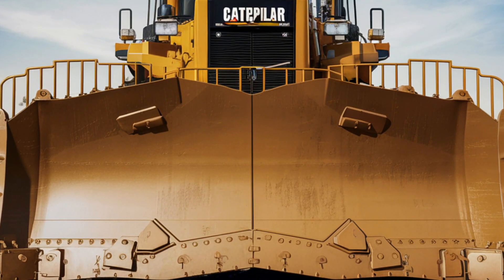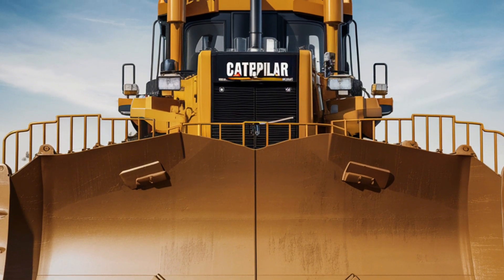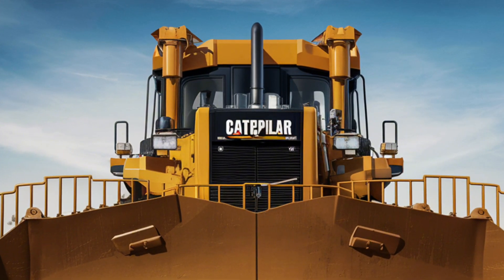The Caterpillar D8 Bulldozer is one of the most iconic machines in the world of heavy equipment. Known for its power, durability, and versatility, the D8 is a symbol of strength in construction, mining, and earth-moving industries.